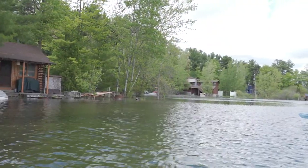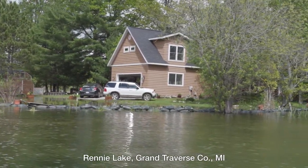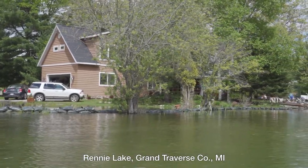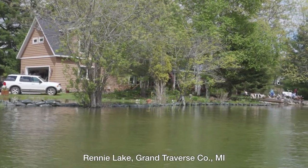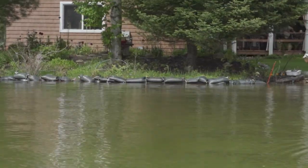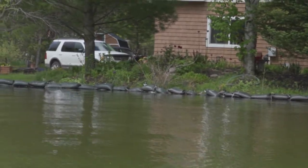When I kayak the lake, I'm seeing people sandbagging their shorelines because these properties don't have natural shorelines and the water is up on their slopes. The slopes aren't vegetated and so now they're seeing erosion. They're trying to protect their slopes and mitigate the impacts of wave energy using sandbags. It's an emergency type response that people are doing.